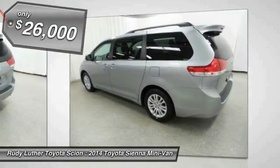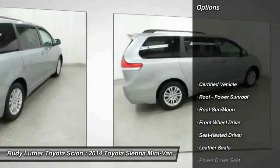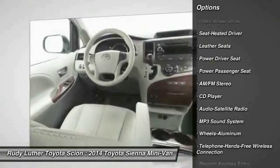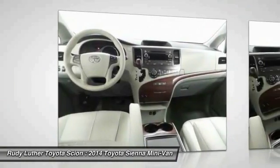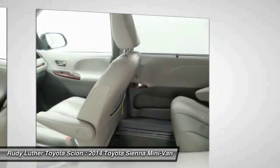Priced below $30,000, this vehicle has less than 35,000 miles. Great options include: anti-lock braking system, traction control, power passenger seat, air conditioning, moonroof, Bluetooth wireless data link for hands-free phone, HomeLink garage door opener, power steering, aluminum wheels, and cruise control.